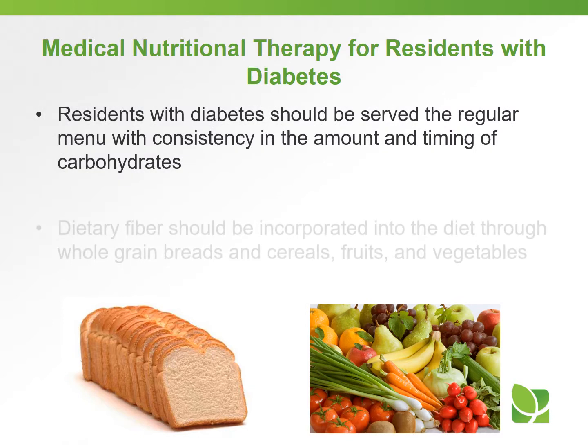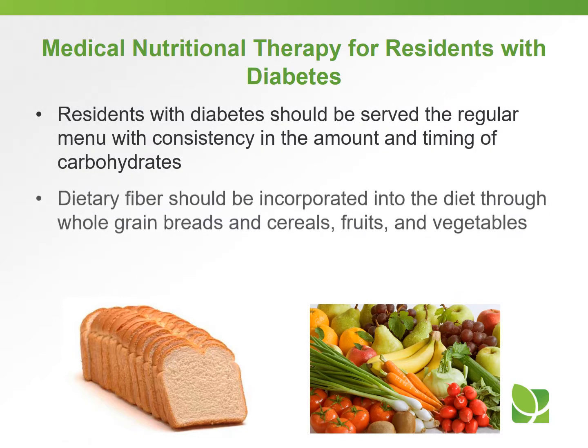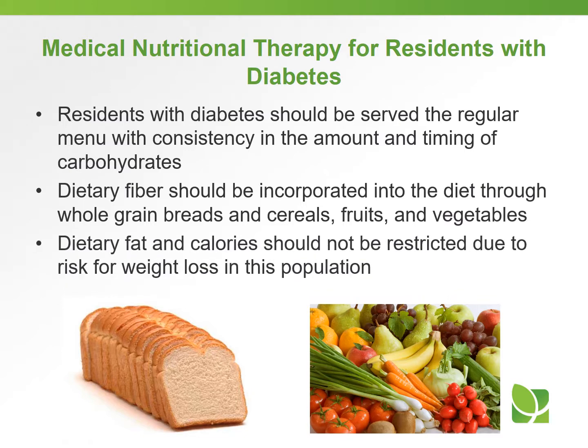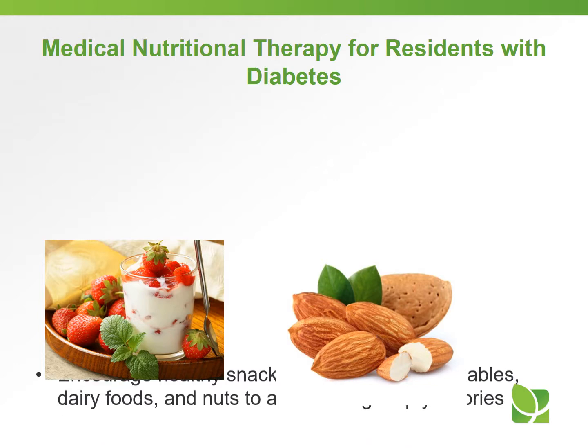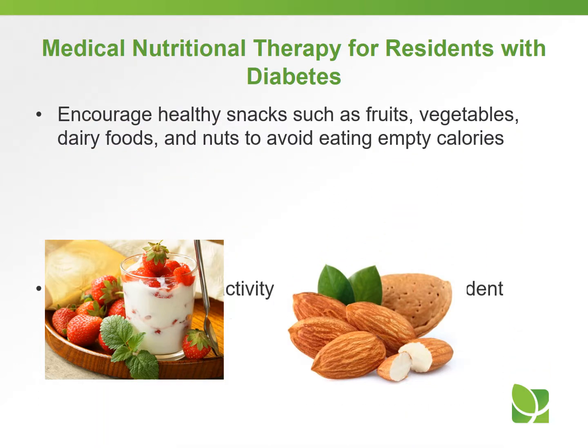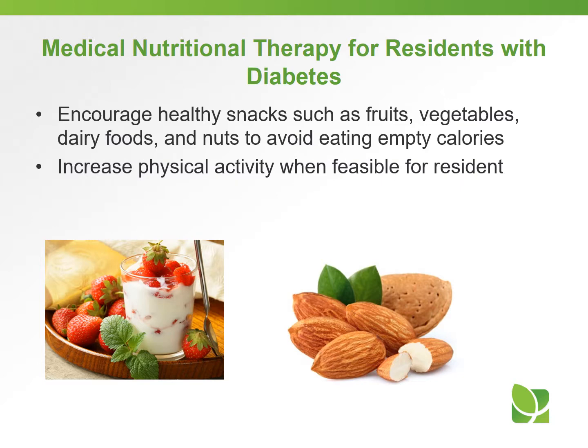Residents with diabetes should be served their regular menu with consistency in the amount and timing of carbohydrates. Dietary fiber should be incorporated into the diet through whole grain breads and cereals, fruits, and vegetables. Dietary fat and calories should not be restricted due to risk for weight loss in this population. Encourage healthy snacks such as fruits, vegetables, dairy foods, and nuts to avoid eating empty calories. Try to increase physical activity when possible or feasible for the resident.